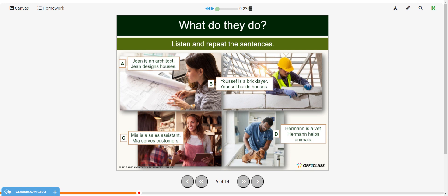Jean is an architect — she designs houses. Youssef is a bricklayer — Youssef builds houses. Mia is a sales assistant — Mia serves customers. Herman is a vet — Herman helps animals.